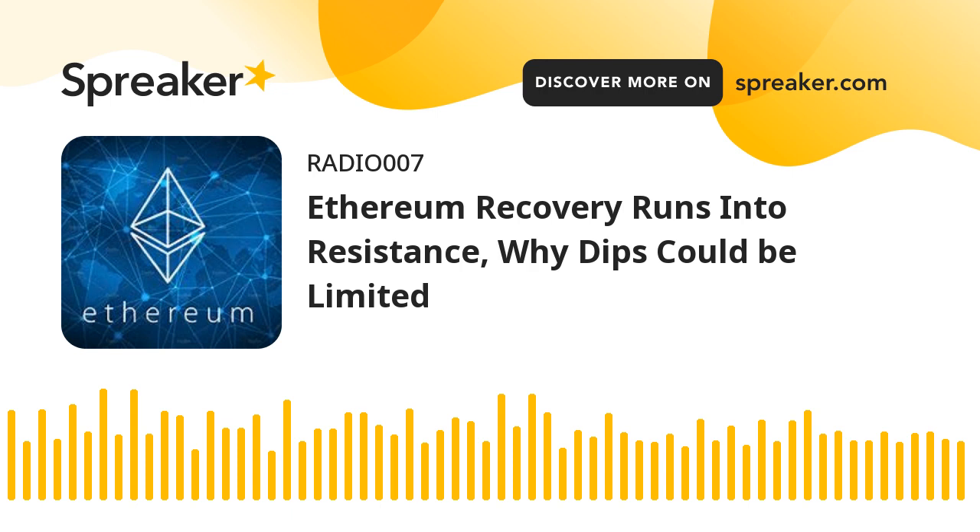Technical indicators: Hourly MACD — the MACD for ETH/USD is now losing pace in the bullish zone. Hourly RSI — the RSI for ETH/USD is still above the 50 level. Major support level: $2,500. Major resistance level: $2,750.